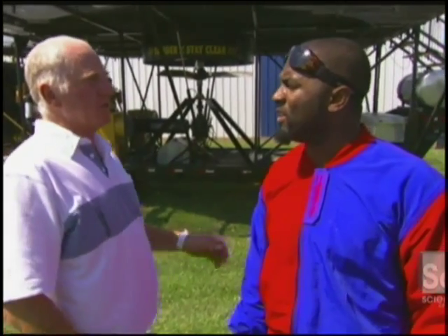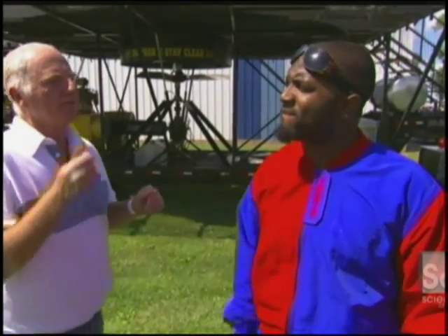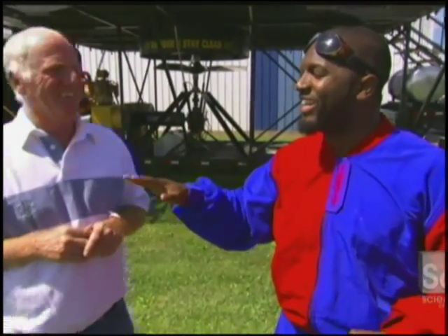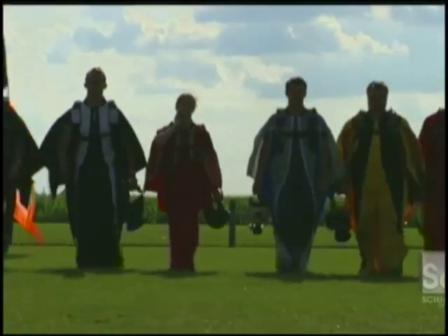Okay, you want the good news or the bad news? Good news: we're going wingsuiting. Bad news: you can't come — you gotta have 200 jumps. How long does it take to get 200 jumps? Six months. All right, we'll come back in six months. Even in a wingsuit, flying is serious business, so I'm going to have to sit this one out while the experts take flight.